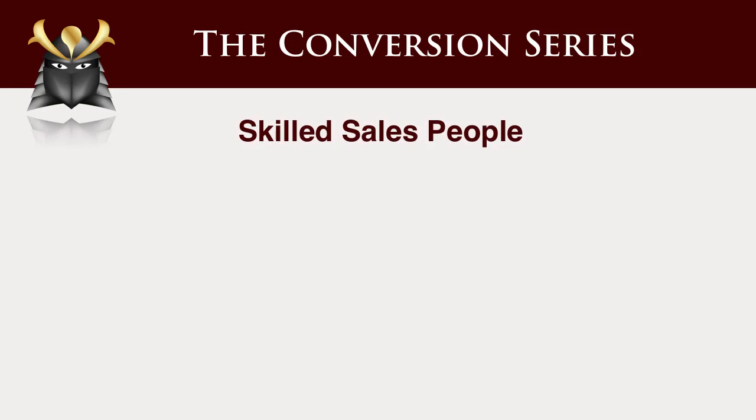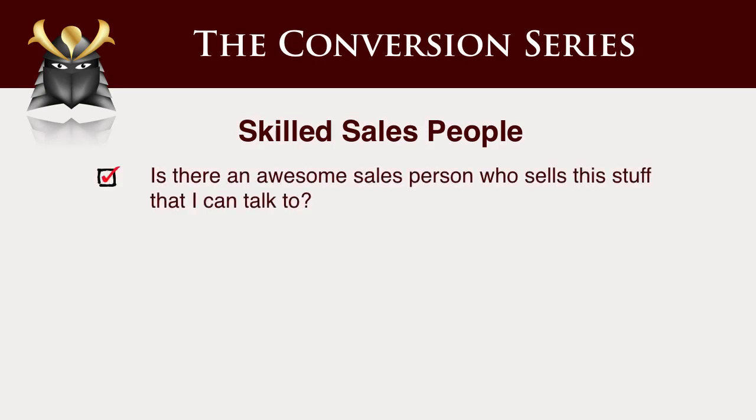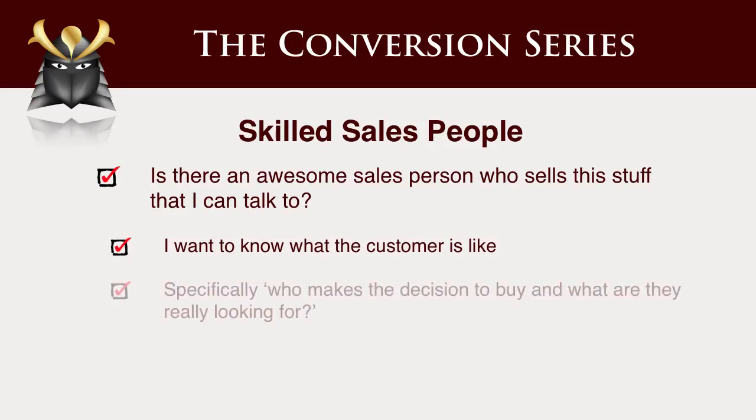Skilled salespeople — gain insights from those who sell the product most successfully. If you are not the best salesperson of this product, humbly go and ask the person who is how they do it, what they say, watch them do it, record them — whatever it takes to find out what enables them to sell this product well.